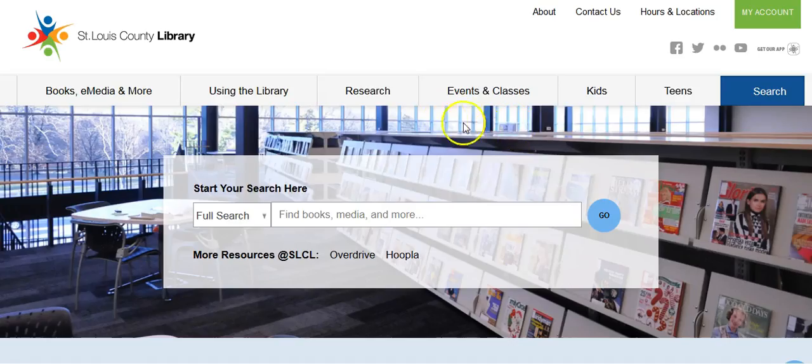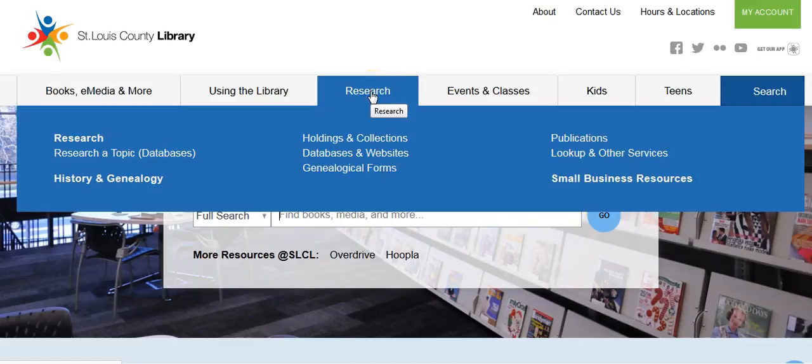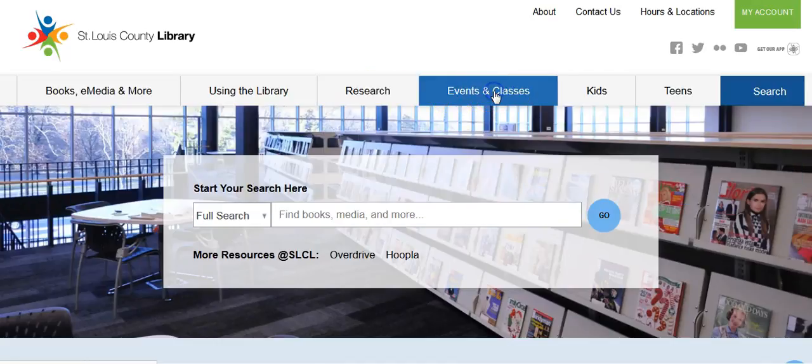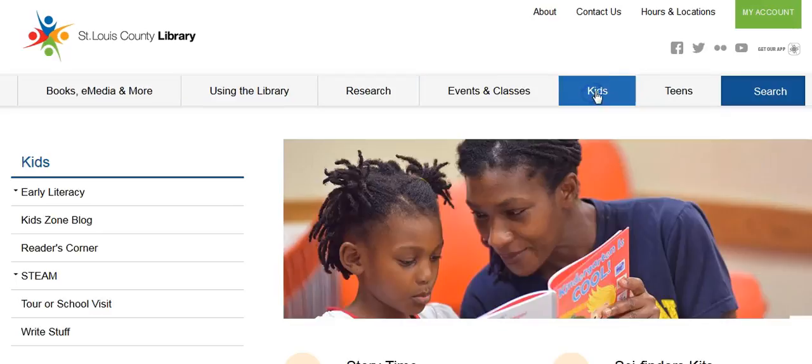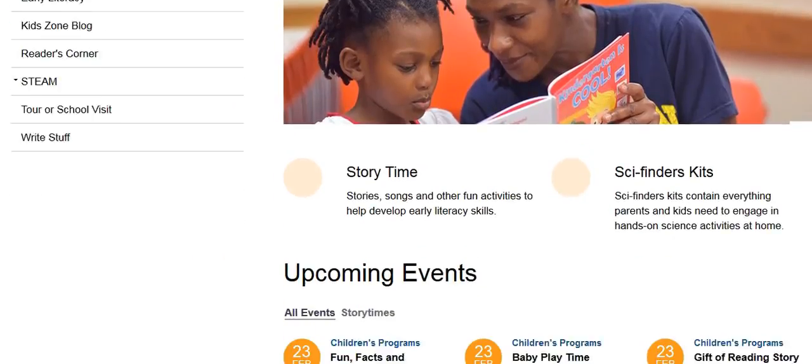Use the Research tab to access library databases and our History and Genealogy page. The Events and Classes tab lets you search for library events. Now you can enter your zip code to see what's near you. As always, we've got great pages for kids and teens, too.